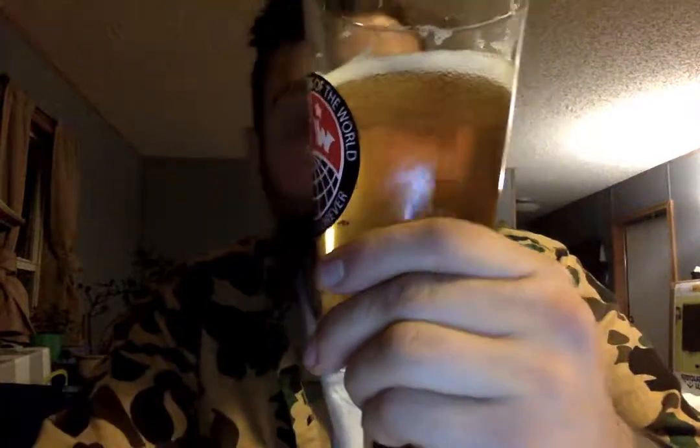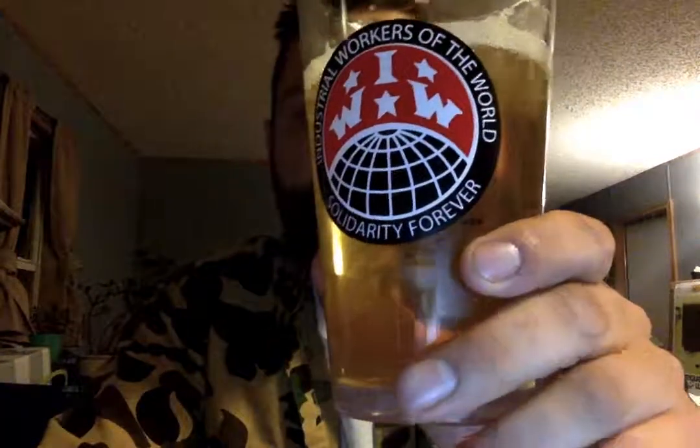It's definitely got a slight skunkiness to it, but not very skunky. It's not yeasty, but it's got a yeast to it. It's refreshing, it's clear but not too clear. It's pretty damn good. That's all I'll say about it — it's pretty damn good.